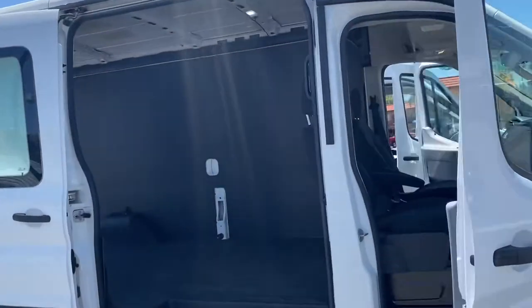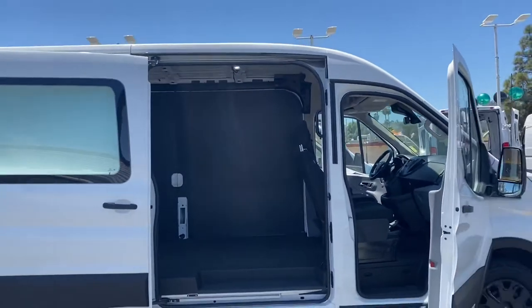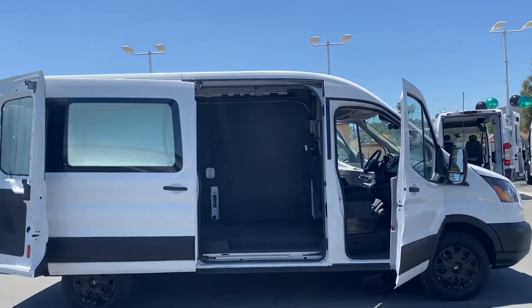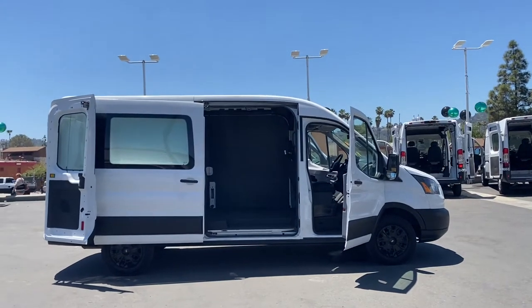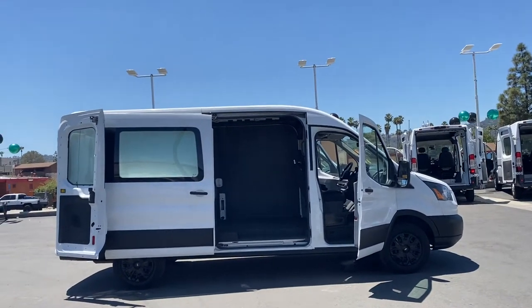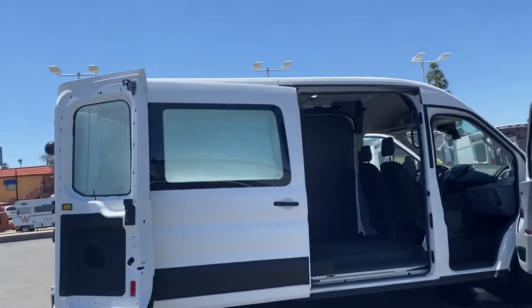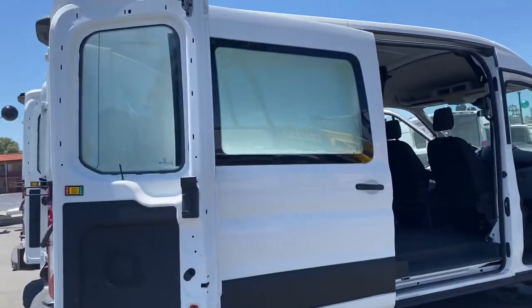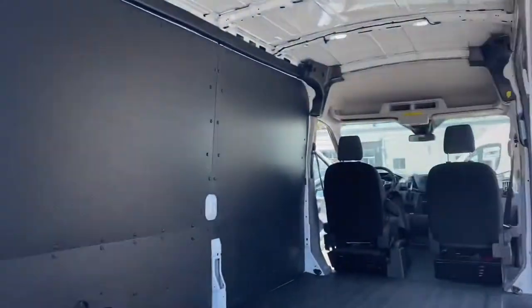We got San Diego's number one selection of commercial cargo vans. Amazing showroom. Amazing selection. Amazing condition.